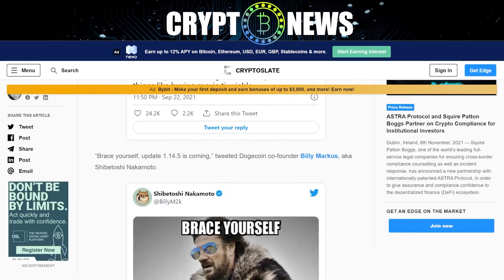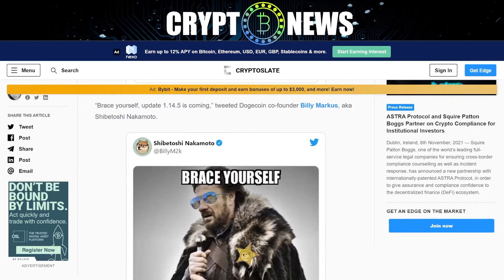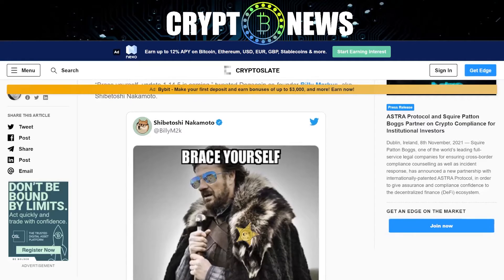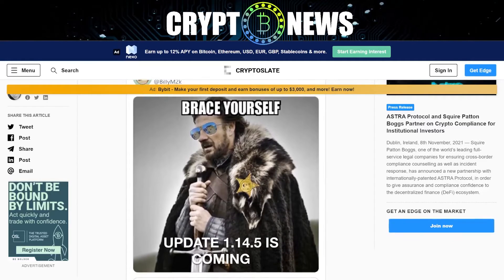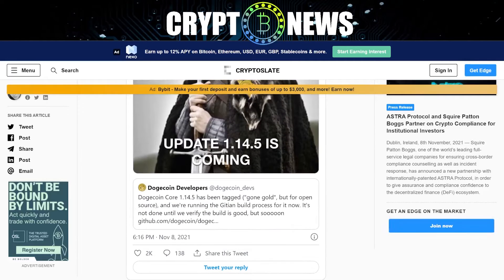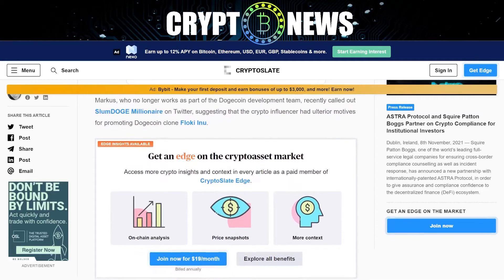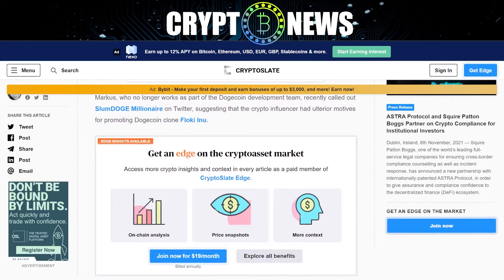"Brace yourself, update 1.14.5 is coming," tweeted Doggycoin co-founder Billy Marcus, also known as Shibatashi Nakamoto. Marcus, who no longer works as part of the Doggycoin development team, recently called out Slumdage Millionaire on Twitter, suggesting that the crypto influencer had ulterior motives for promoting Doggycoin clone Floki Inu.